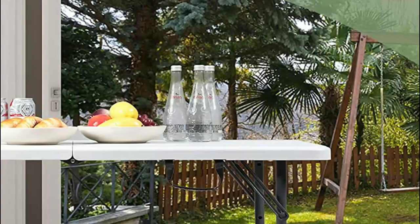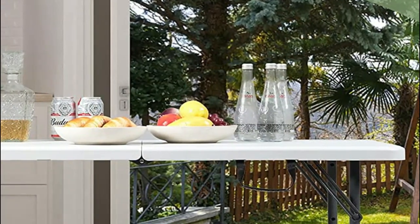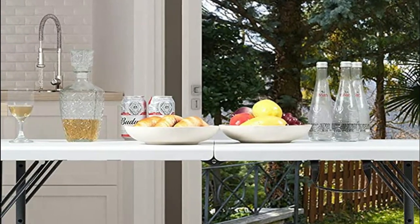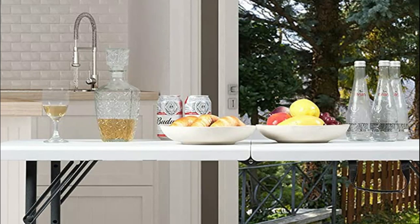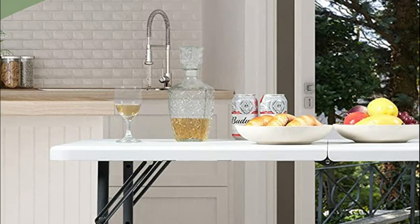Folding the table takes only seconds, making it easy to store and save space. Plus, a handle is provided for effortless transportation from room to room. All four legs can be locked into a fixed position for increased stability, and plastic-wrapped legs protect floor surfaces and reduce noise.